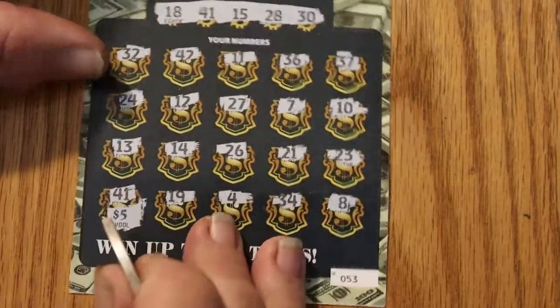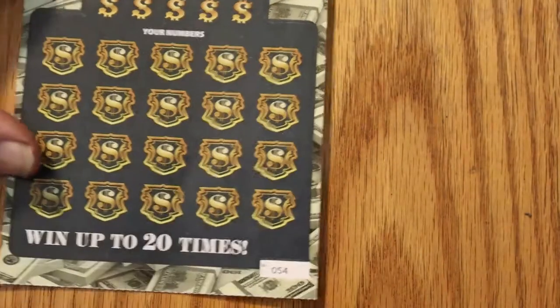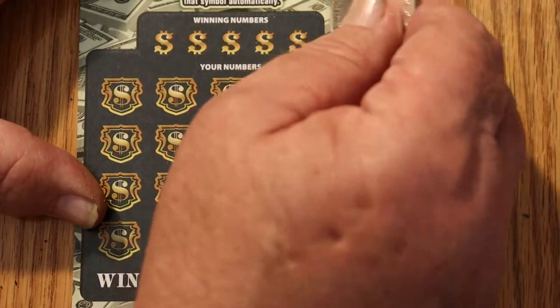We got five times five is 25. More than half back. Now, if we could get a back-to-back, that would really be something.